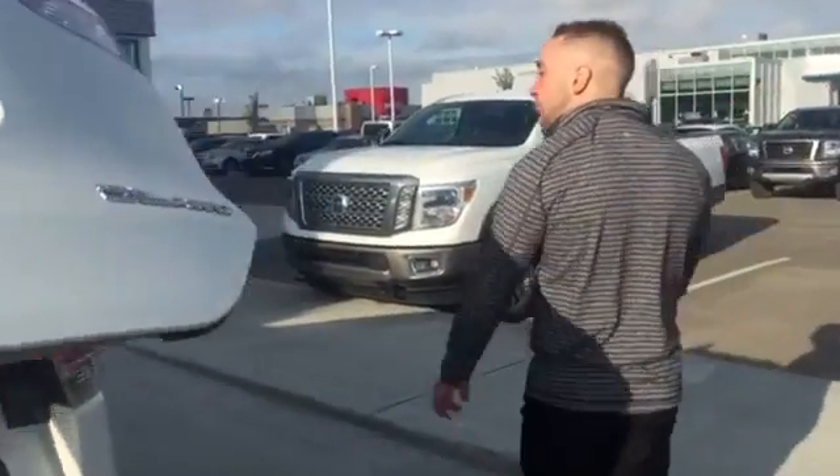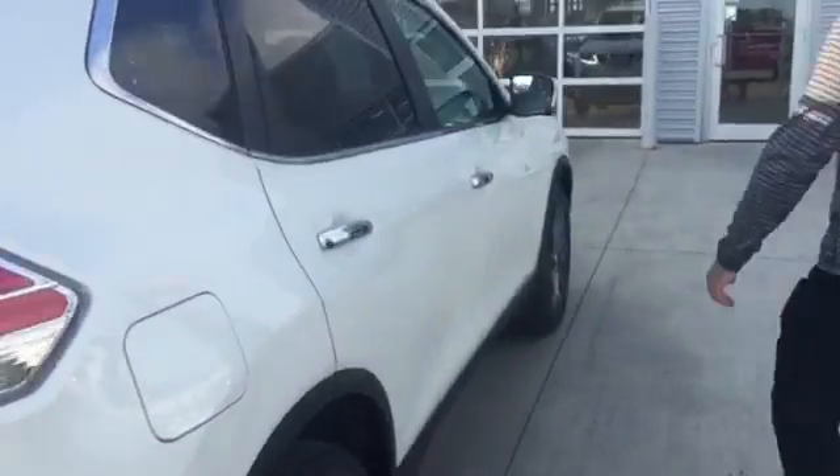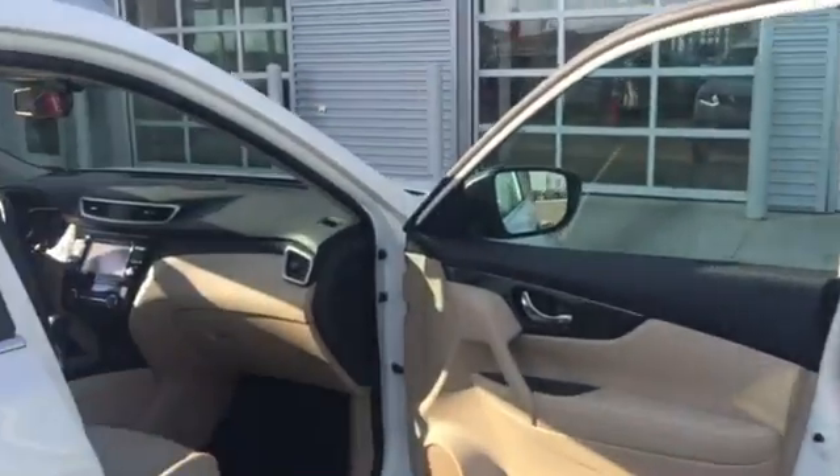The passenger side is just as beautiful as the driver's side. Now I'll get my cameraman to hop in shotgun and we'll go over some of the features in the front of the cabin real quick.